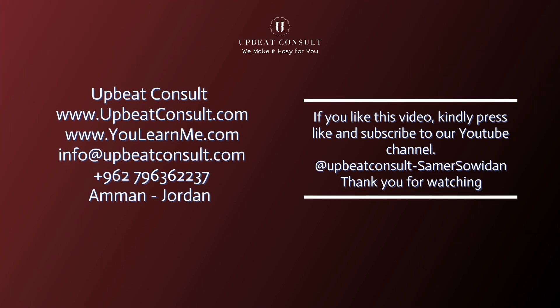Thank you for joining us today. If you found this information valuable, give us a thumbs up and subscribe. Stay informed and stay well.